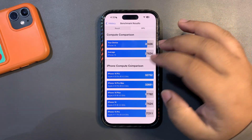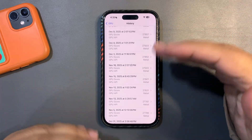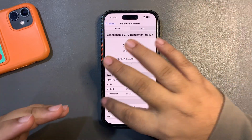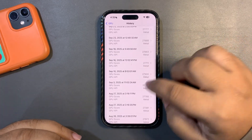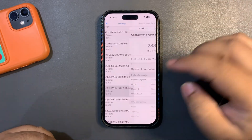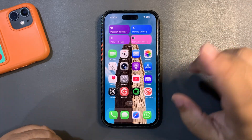Since iOS 26.3 betas came out, I'm consistently getting GPU scores above 28,000, whereas previously on iOS 26.2, 26.1, and 26.0 scores were in the 27,000 range. Now with 26.3 betas the scores are in the 28,000 range, which is a really good improvement. I can confidently say 26.3 is going to be one of the best updates.